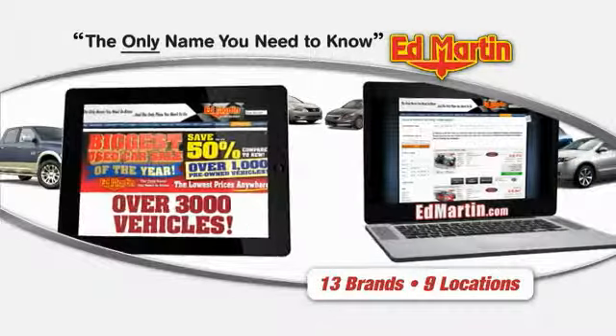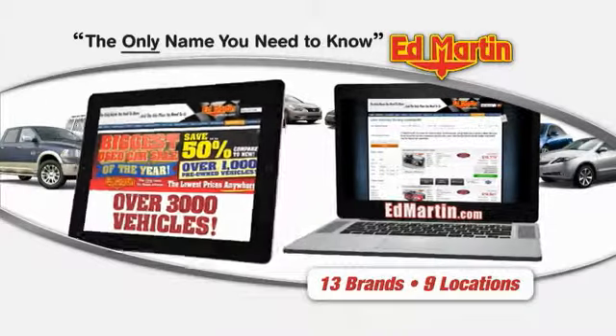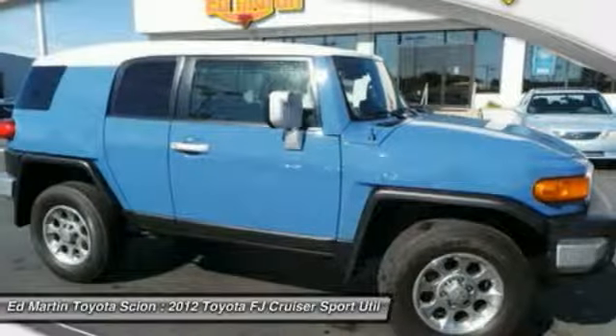Thank you for clicking our video. You can also shop over 3,000 more cars and trucks online at edmartin.com. The 2012 Toyota FJ Cruiser — it's rugged and sleek and stylish in an unimposing way.